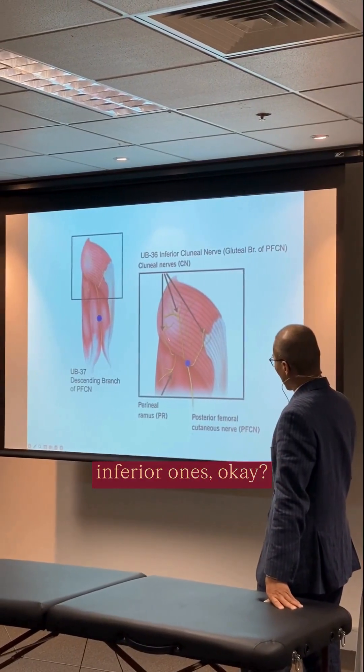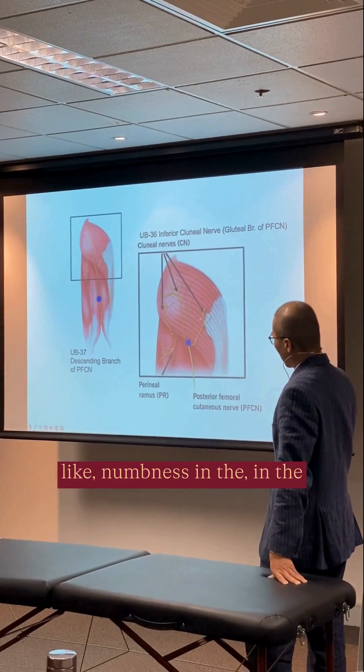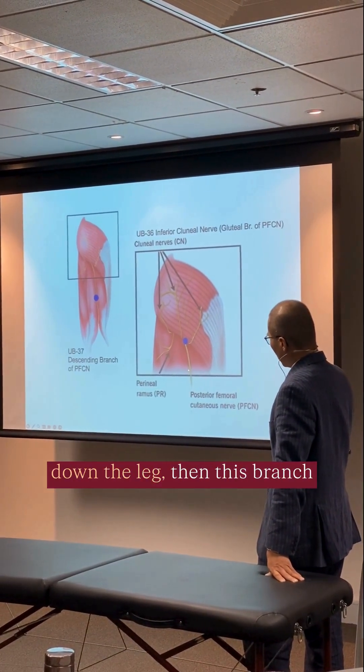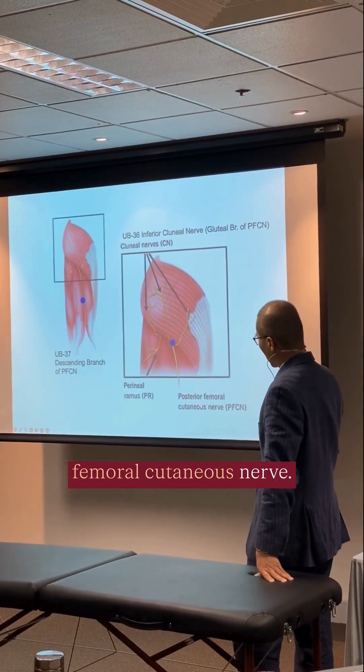These are the inferior ones. So if people talk about numbness in the buttocks, or numbness going down the leg, then this branch here is called the posterior femoral cutaneous nerve.